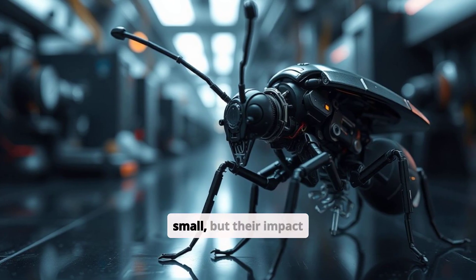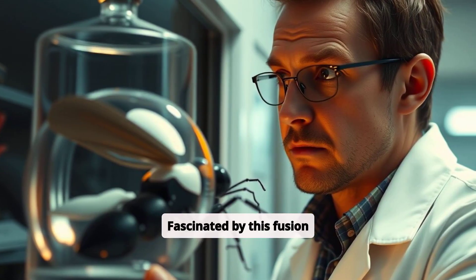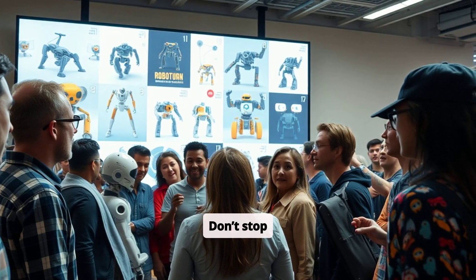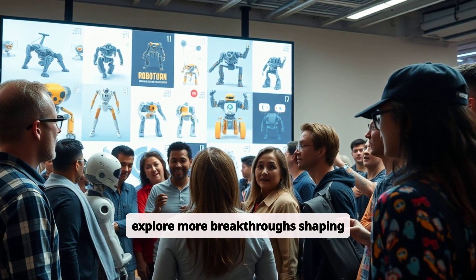Robot insects may be small, but their impact is massive. Fascinated by this fusion of nature and technology? Don't stop here. Share your thoughts in the comments and explore more breakthroughs shaping tomorrow. Thank you very much.